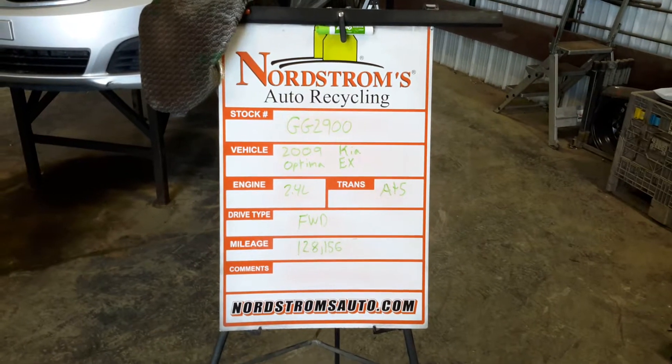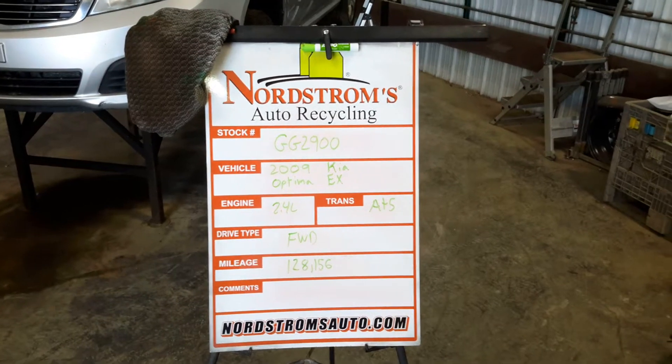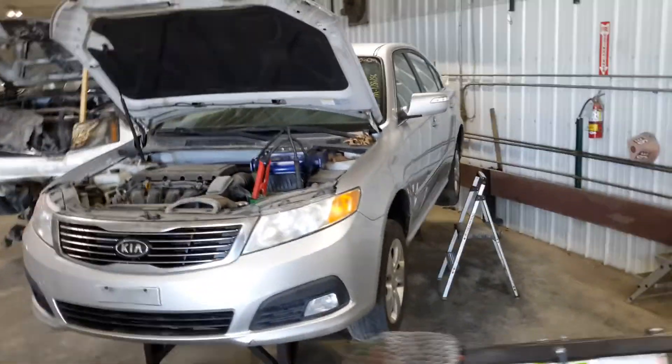Number GG 2900. 2009 Kia Optima EX, 2.4 liter, automatic 5-speed. It's front wheel drive with 128,156 miles, silver in color.